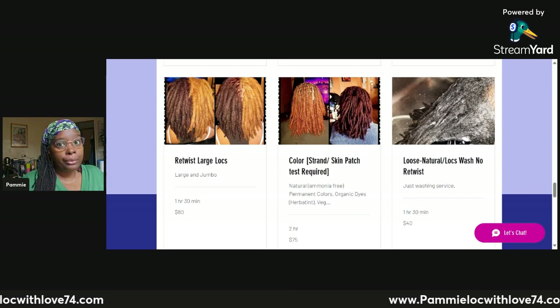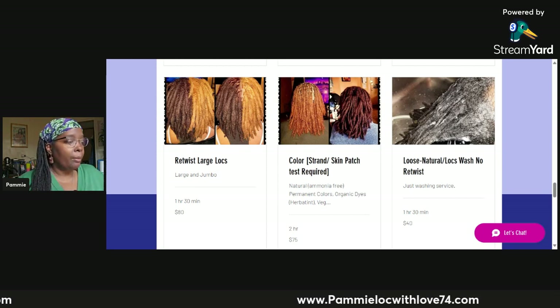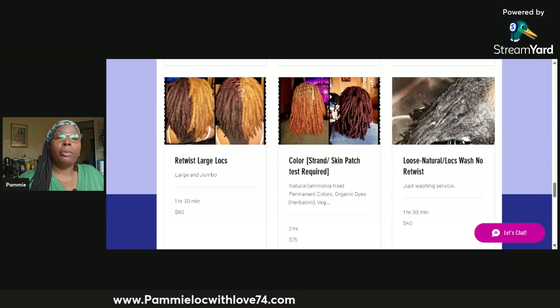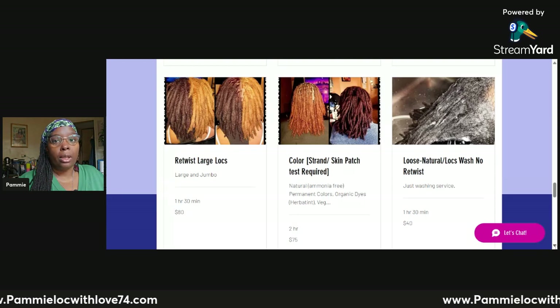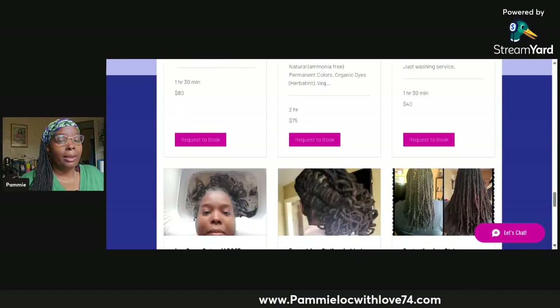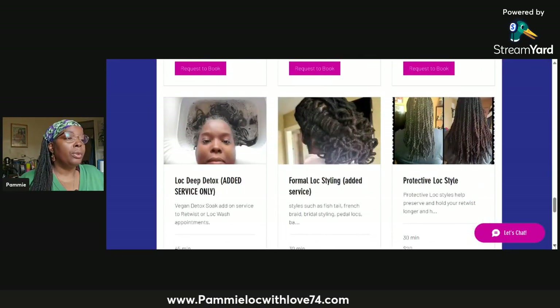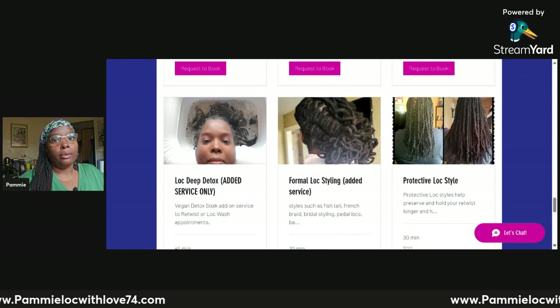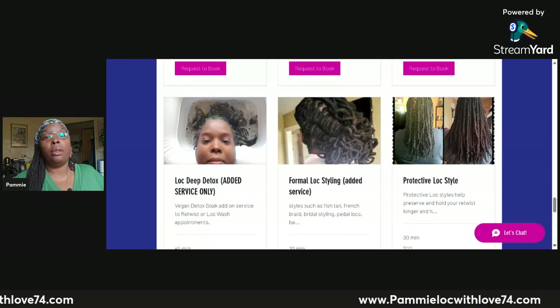It's a very reasonably priced service — $40. If you are one of my loc clients, you can just book an appointment to come and get your locs washed. If you are a new client who hasn't washed their hair in a long time, that is a whole different service.